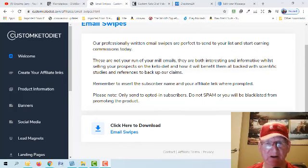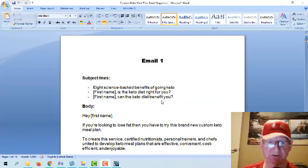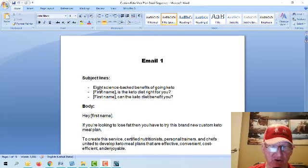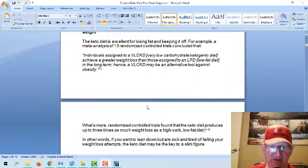What we do with these emails is provide more information to the subscribers. As a result, customers get to know, like, and trust you more, which makes it easier for them to purchase. When you over-deliver with value, people think 'maybe this product is great' — sometimes it's not even the product but the person that gets them to buy. Opening one of the downloaded email files, you can see Email 1 with subject line choices like 'Eight science-backed benefits of going keto' or personalized options. Then in the body it says 'Hey Paul, if you're looking to lose fat' — it's all laid out and you just copy and paste.